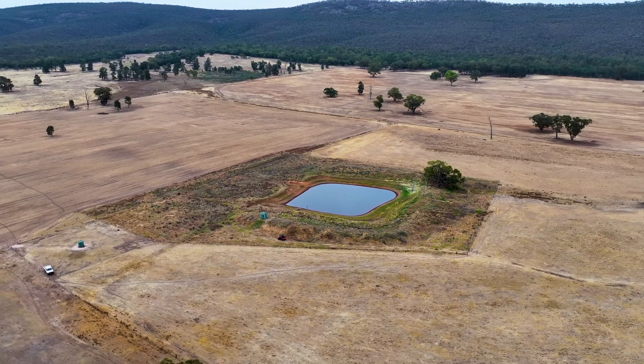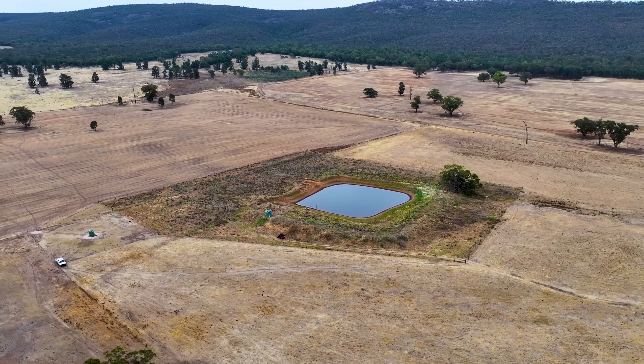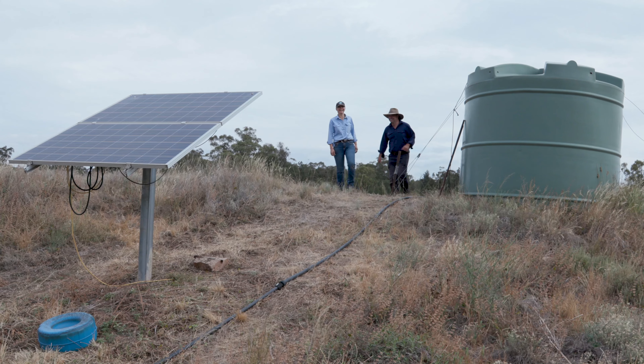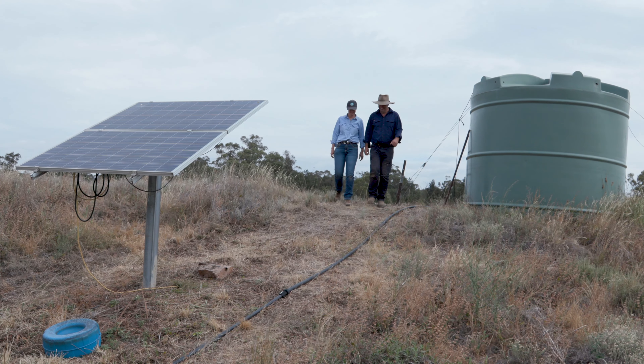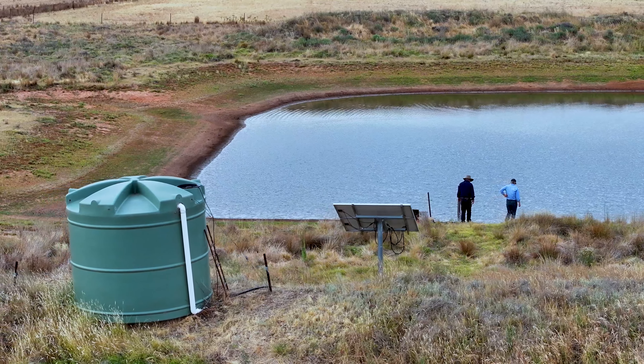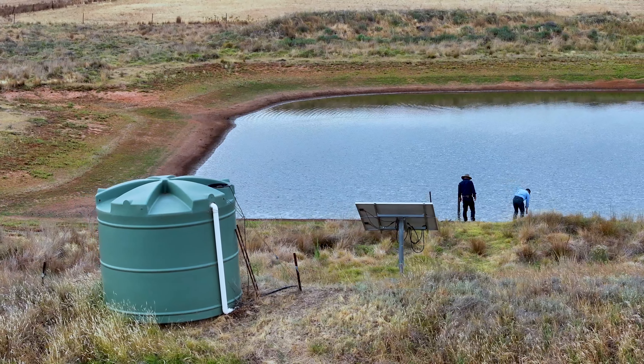To create the area, we fenced it off. There was already a fence on one side of the dam, but we fenced the other three sides of it. We put in a solar panel which feeds a tank on the bank, keeping continuous water up to it, and then that tank on the bank gravity feeds to troughs.